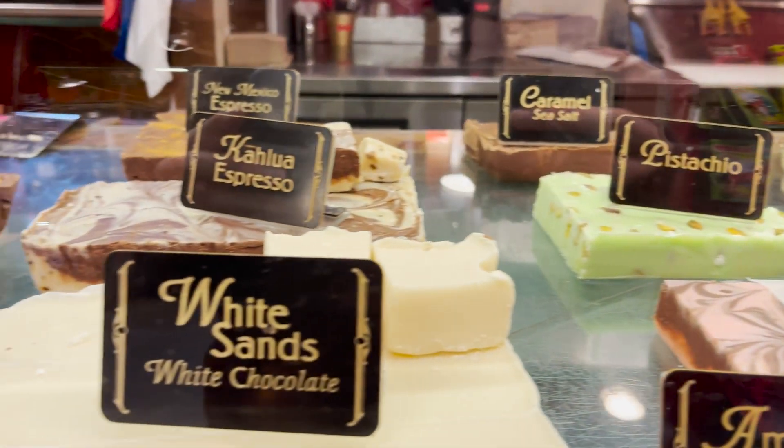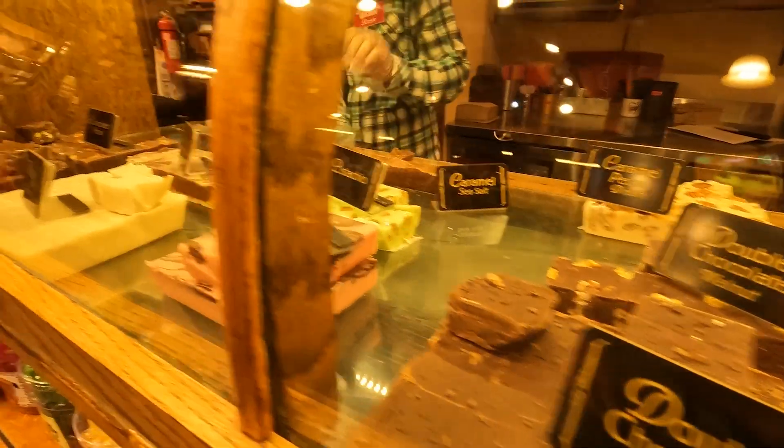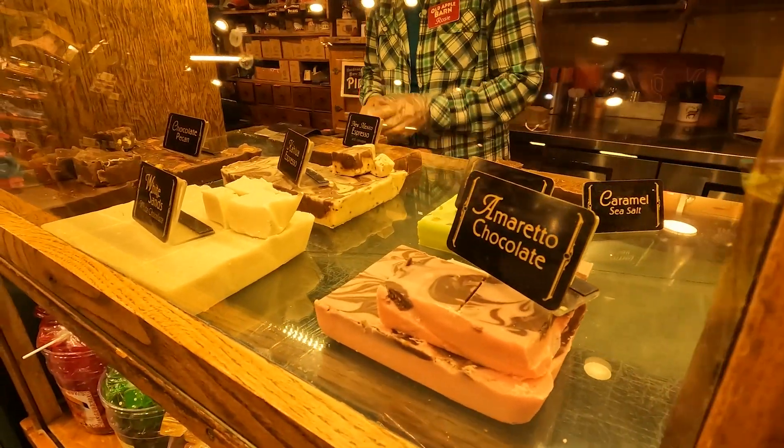They had milk chocolate, some coffee flavors. Let's take our fudge home.